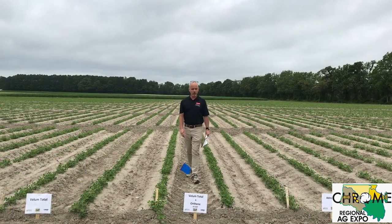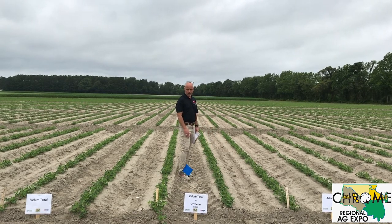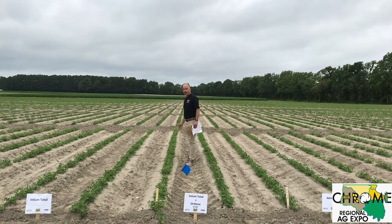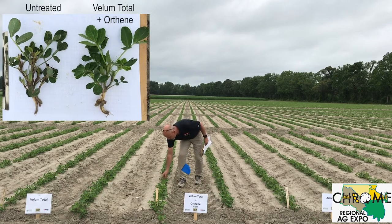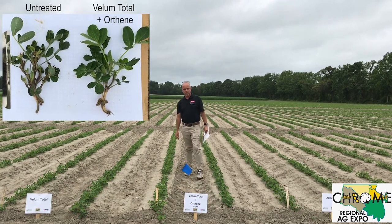Here again we're in the Vellum plots, but this time we came back with Orthene over the top 24 days later. Last week I gave this a rating of around 4; this week I'm giving it a 3. It had a good surge of new growth, which is a good sign that it was a positive treatment. Sometimes the plants just need that extra boost.